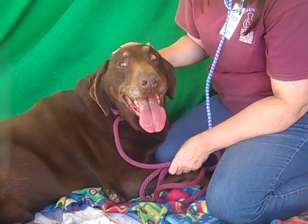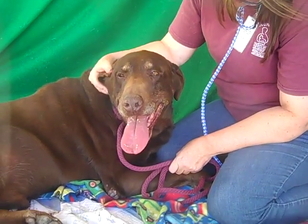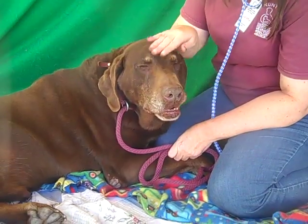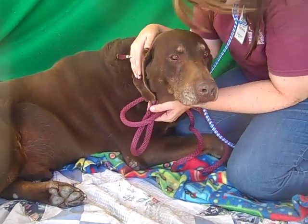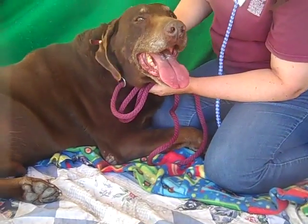Look at this charmer we have to show you at the Baldwin Park Animal Care Center today. This is Stanley. His ID number is A479-3790. And Stanley is a 7-year-old male chocolate Labrador retriever.